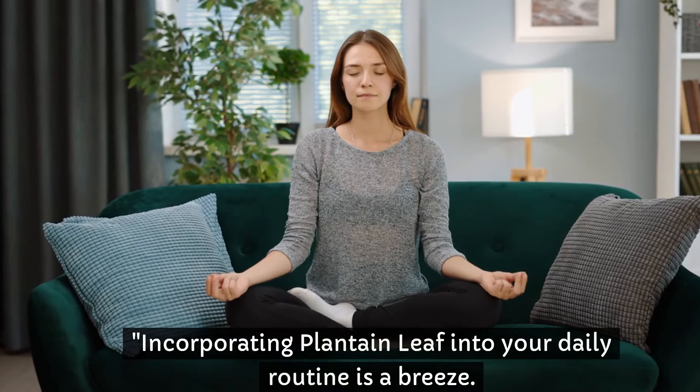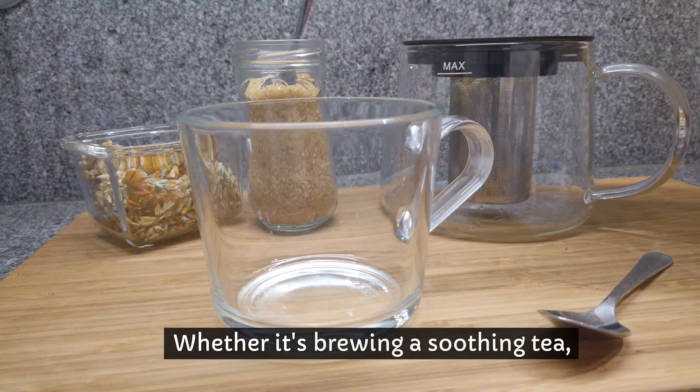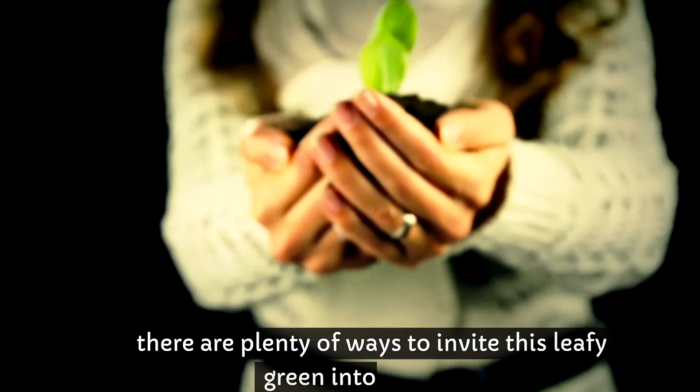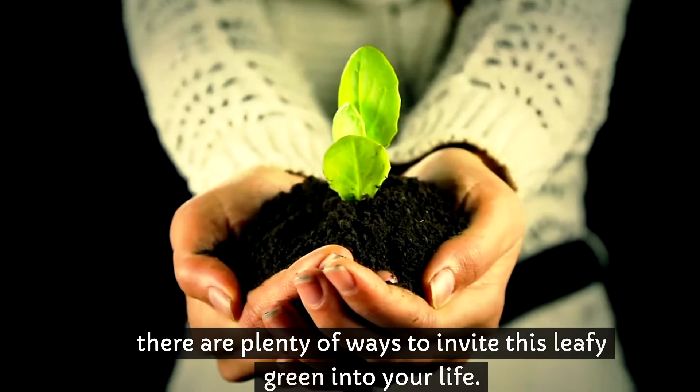Incorporating plantain leaf into your daily routine is a breeze. Whether it's brewing a soothing tea, sprinkling fresh leaves into your salad, or taking a supplement, there are plenty of ways to invite this leafy green into your life.